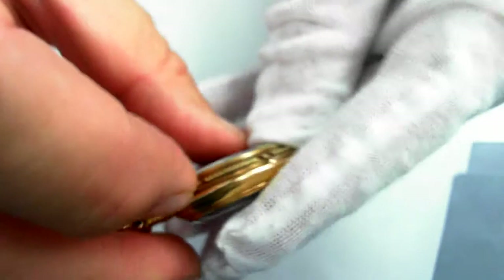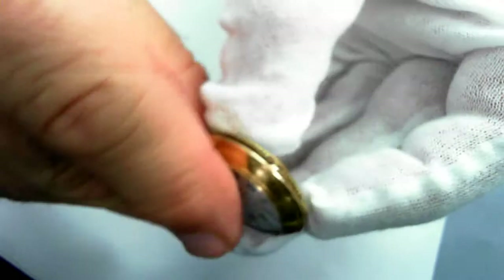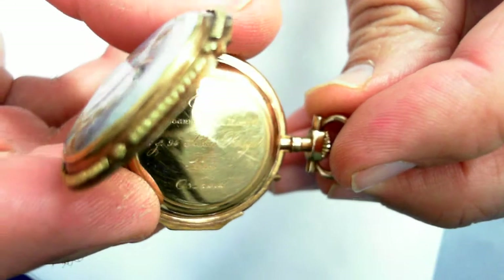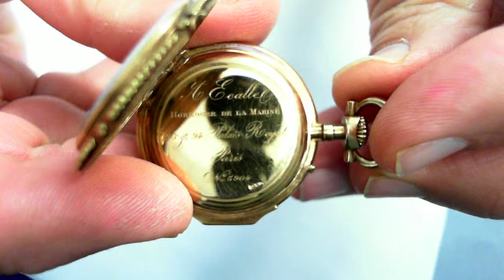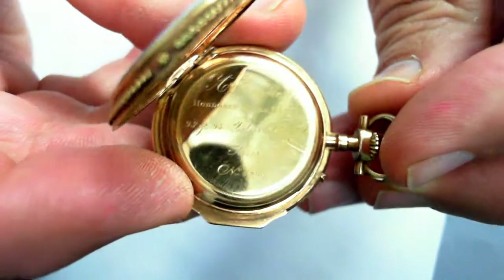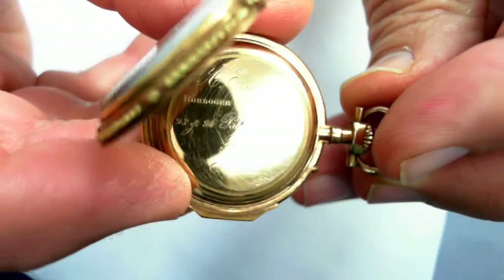Let's go ahead and open this up — I've already kind of opened it up, unhinged it. This is French. It says 93 and 94 right there — Palais Royal Palace, Paris. So I'm assuming about 1893, 1894 then.